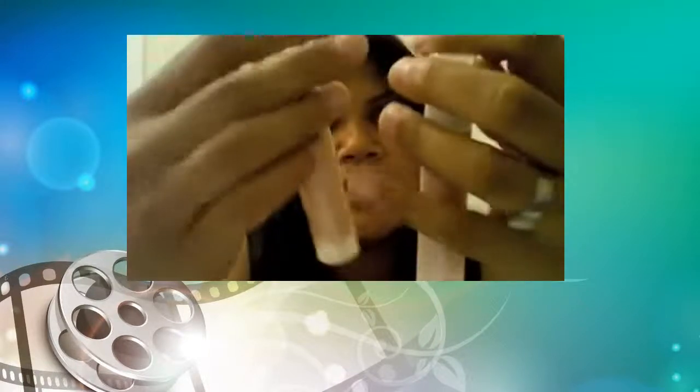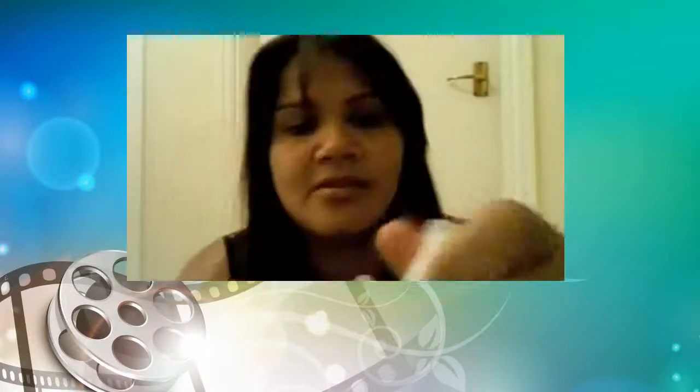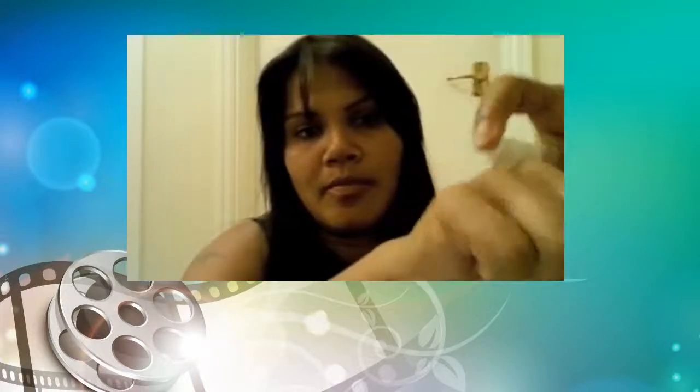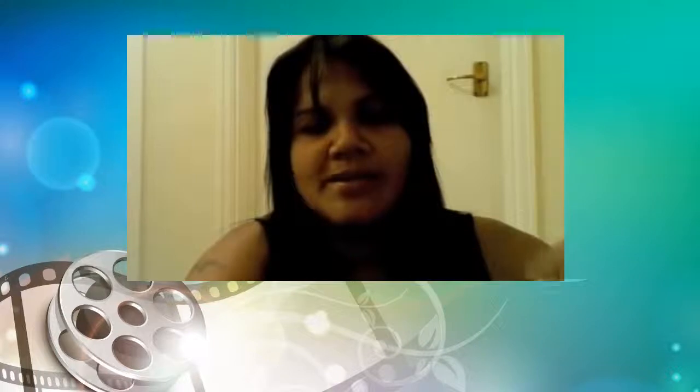Then I saw these and I got so excited. They're almost similar to the Benefit Moonbeam and High Beam. You've got a browny coloured one — you rub it in, and you'd use it in the same way you'd use High Beam — and you've got a pink one. You can mix these with your foundation to give you that dewy sparkly look, or use them as a highlighter. I thought four pounds is a bargain.